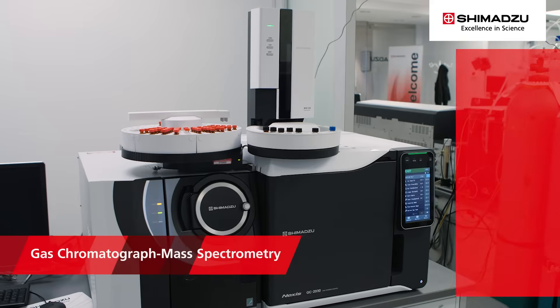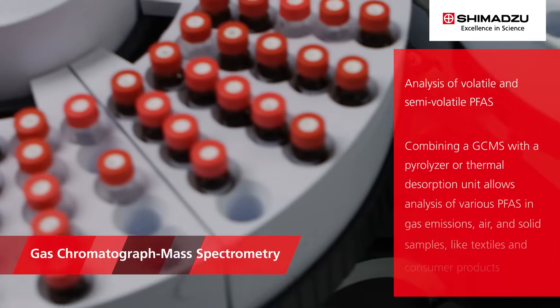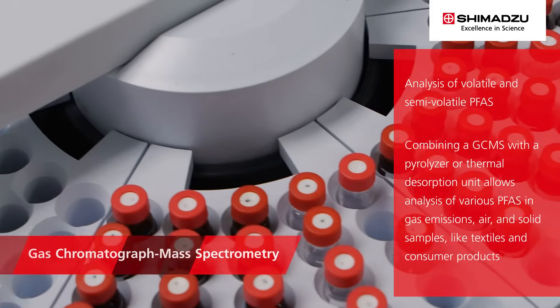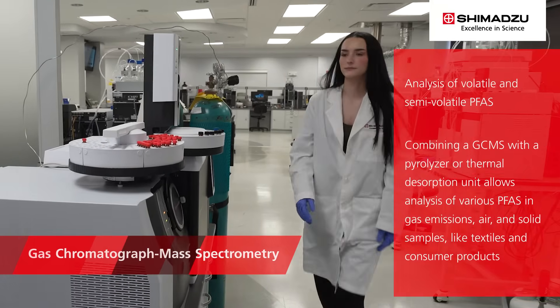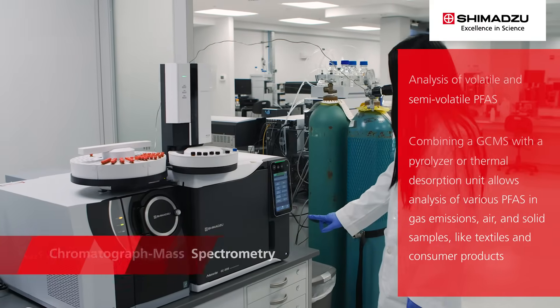GC-MS is another technique used for the analysis of volatile and semi-volatile PFAS. Combining a GC-MS with a pyrolyzer or thermal desorption unit allows analysis of various PFAS in gas emissions, air, and solid samples, like textiles and consumer products.